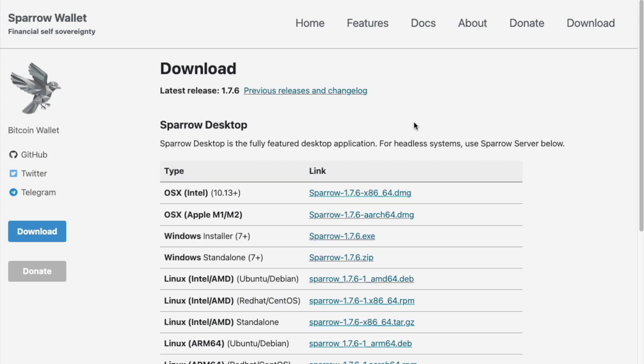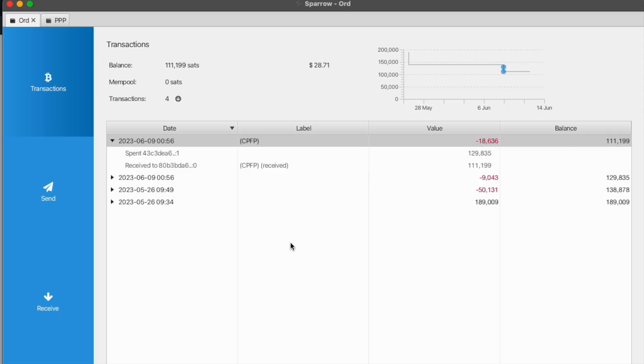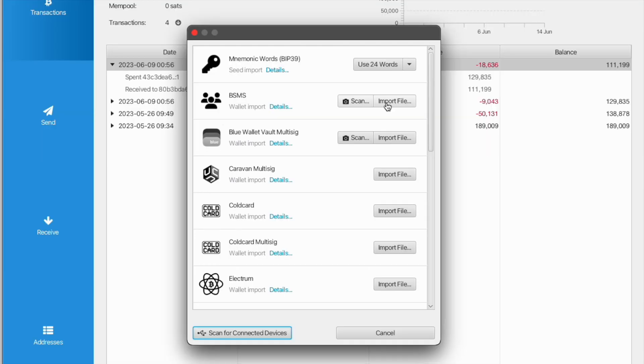First you will need to download the Sparrow wallet, so get it from the official site. After you start the app, it will first ask you if you want to use a public server or use your own Bitcoin node. In my case, I chose a public server. Next, you will need to import your wallet by clicking on the menu bar under File, then choose BIP39 and input your seed phrase.